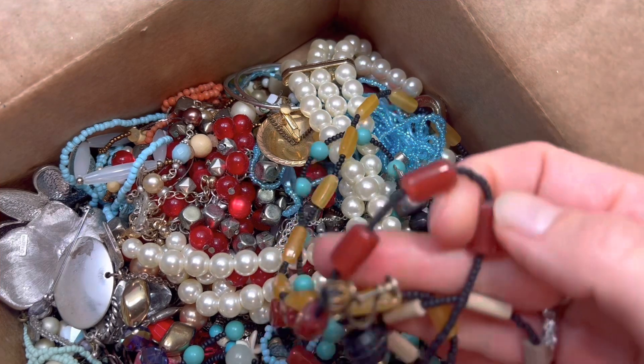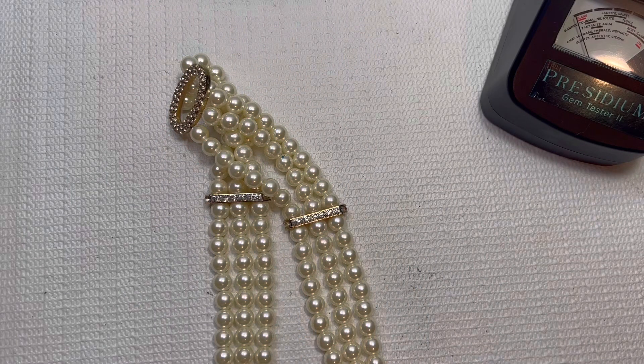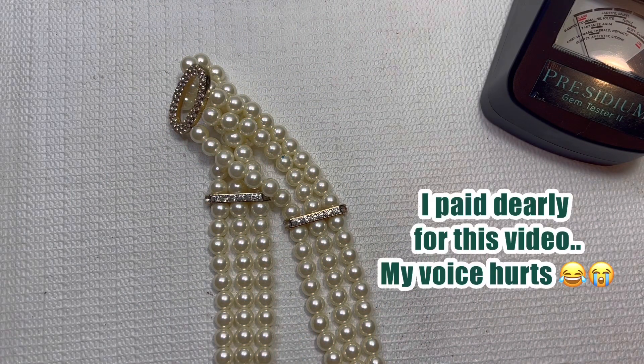Some awesome costume pieces. I'm liking all the color in here this week. We'll go ahead and dig in. And if you guys notice, my voice is a little bit raspy. I did lose my voice this week so we're just going to go with the flow.